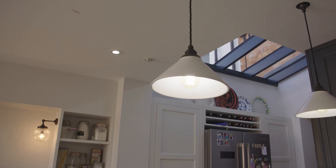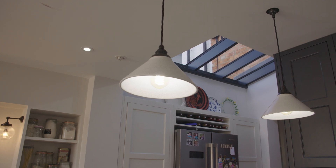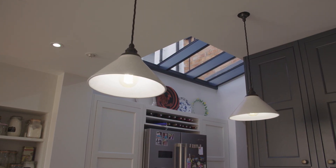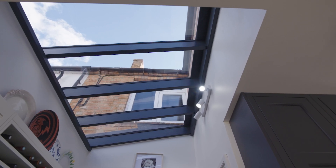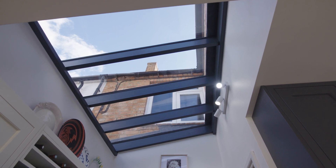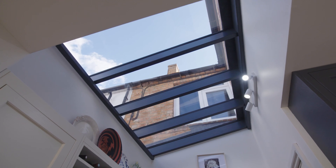The roof light has made a big difference. Previously we had a set of French doors at the back of the house, and we were very conscious that taking the back of the house out further, we still needed to get light into the living room. So the only option was to have the roof light, and it works just as we wanted it to.